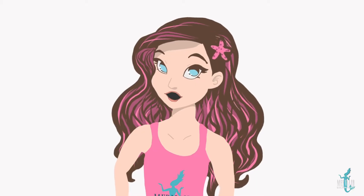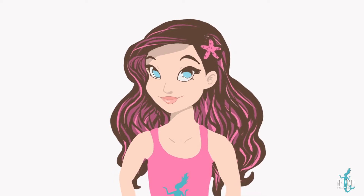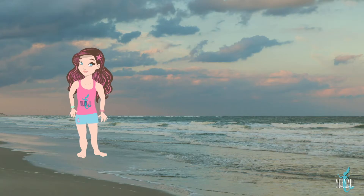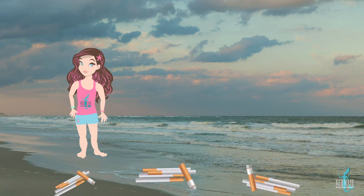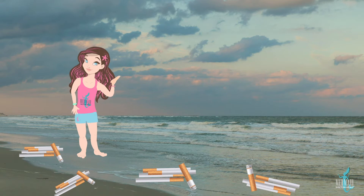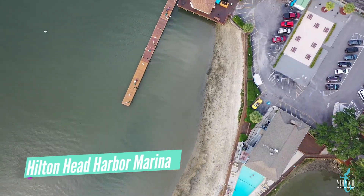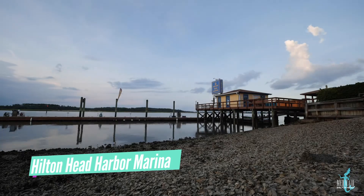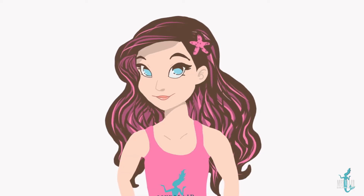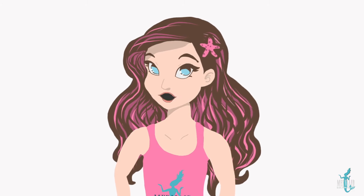Another thing that humans use that can be bad for sea turtles are cigarettes. Mermaid Nina, over the course of just a month, found enough cigarette butts on the beach to construct a life-sized sea turtle replica out of cigarettes. You can see it at the Hilton Head Marina over on Jenkins Road. The big problem with cigarettes is that they've got lots of nasty chemicals in them that aren't really great for humans either.